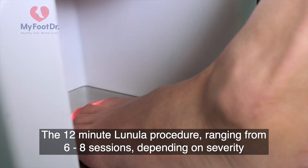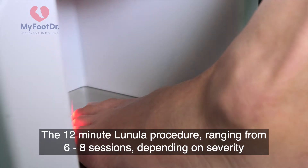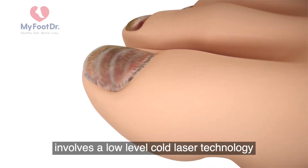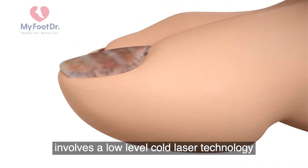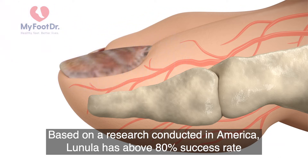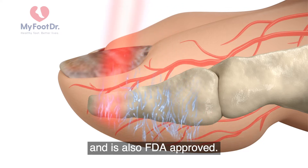The 12-minute Lunula procedure, ranging from six to eight sessions depending on severity, involves a low-level cold laser technology that helps to turn your discoloured and disfigured fungal nail infection to clearer and healthy-looking nails. Based on research conducted in America, Lunula has above 80% success rate and is also FDA approved.